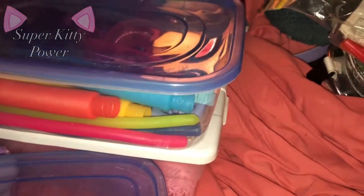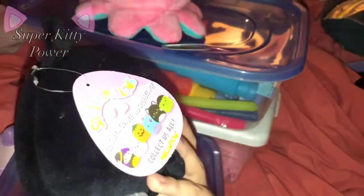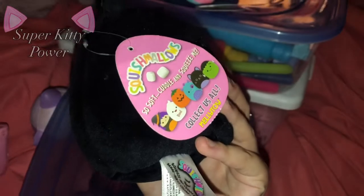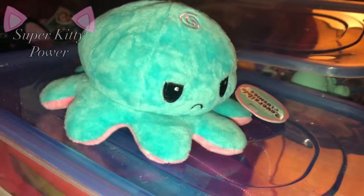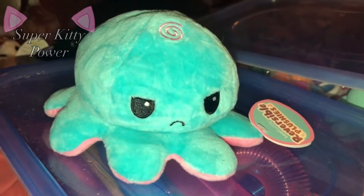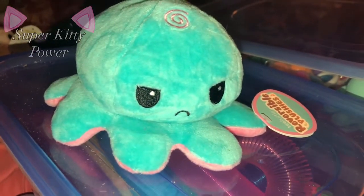I have so many plushies and stuff, but I also have this flippy moody octopus and this squishmallow cat Halloween edition — I got this a couple years ago. By the way, here's how the octopus thing looks when it's flipped to the moody side.